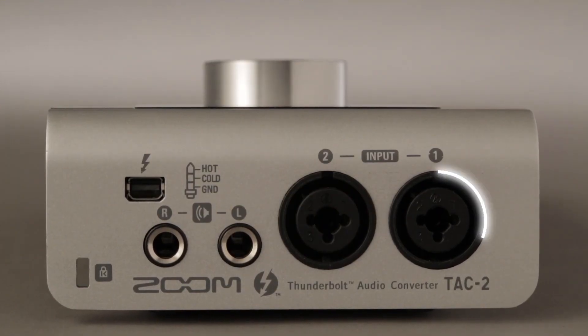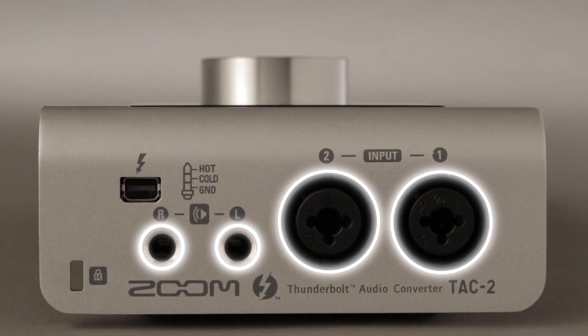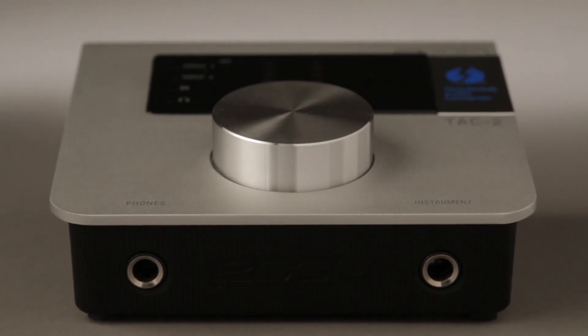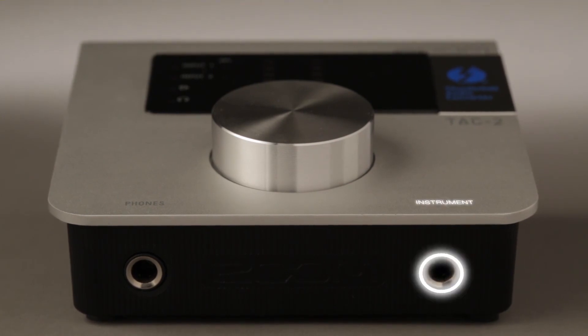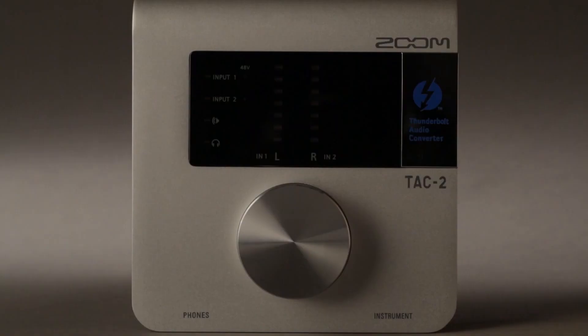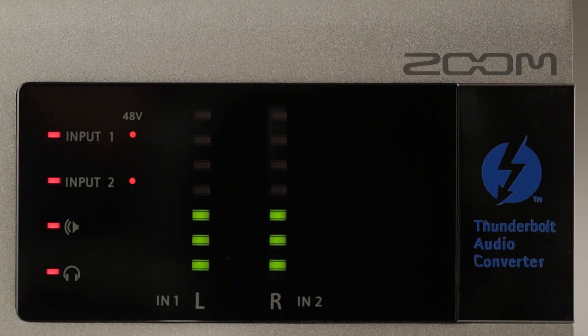On the rear panel, you'll find two balanced combo input jacks and two balanced output jacks. The front panel offers a high impedance input for connection of instruments like electric guitar and bass, plus a headphone jack for private monitoring of your audio signal. The TAC-2's user interface is simple and straightforward — a single rotary knob is used to set all parameters, with 7-position LED metering so you can keep an eye on your input and output levels.